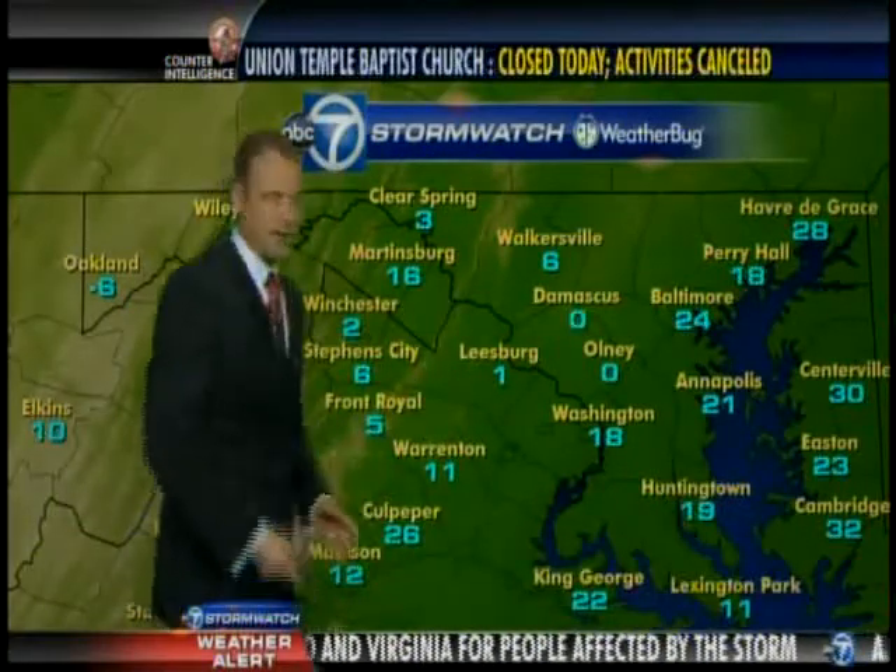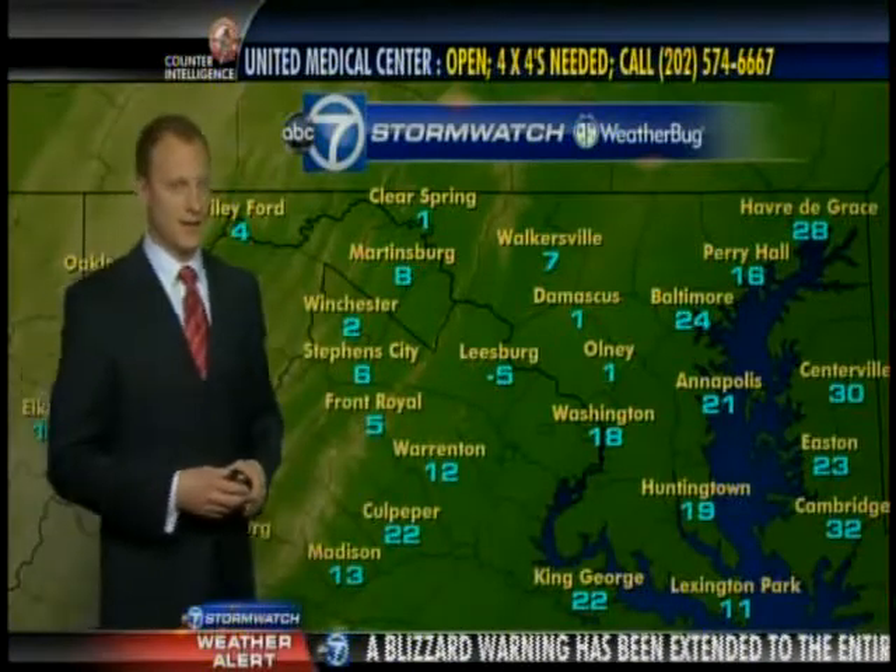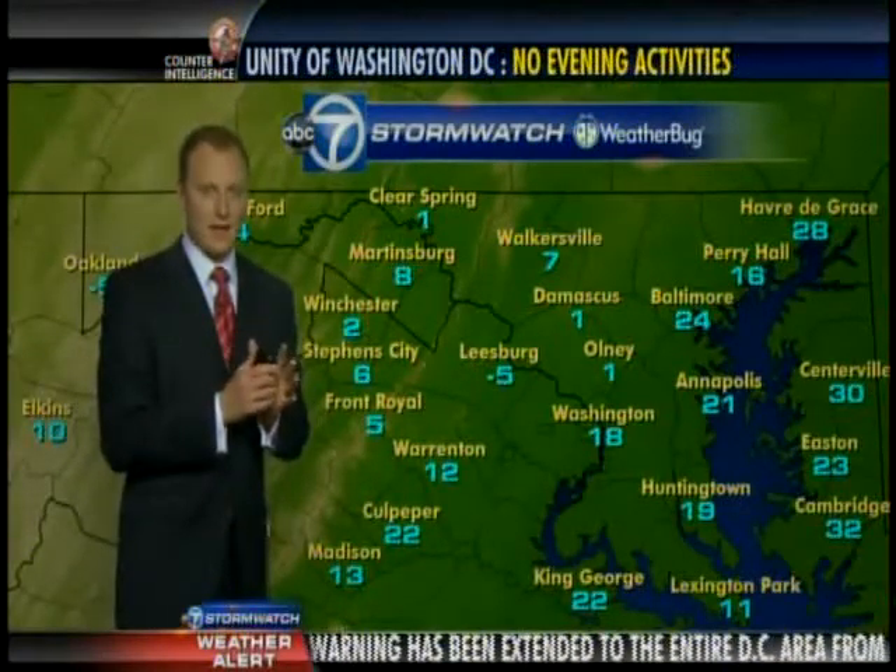So let's take a quick look at our timeline here for the rest of the day today and even into the nighttime hours. We'll begin to see that back edge push off.